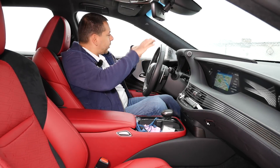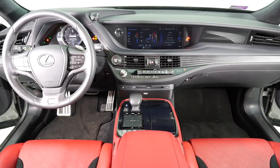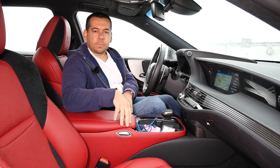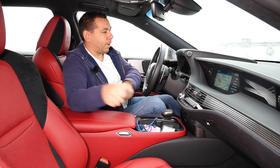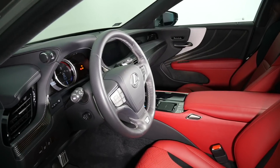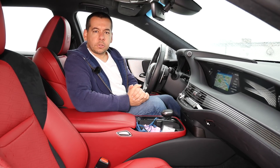If you think Lexus went to town with the exterior design, wait till you look inside. You open the door and you're greeted by an orgy of shapes and textures. This is the F Sport trim, which is actually quite conservatively finished — maybe except for the red leather. To me it's like those paintings made by splashing buckets of paint on canvas — there's a lot going on, but in most cases the interior is actually surprisingly functional.